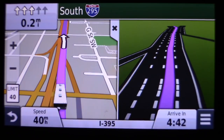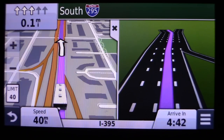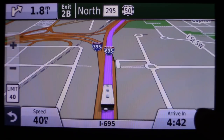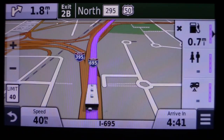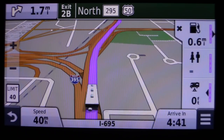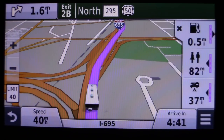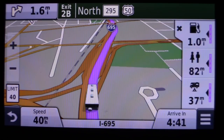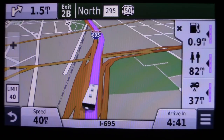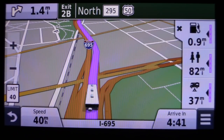It suggests which lane to be in, such as the right lane out of three. There's a feature called 'Up Ahead' — with it turned on, the right-hand side of the screen tells me where the closest gas station is, the closest campground at the bottom, and when the next rest area will be coming up. I can't tell you how often I glance at that for rest areas and gas stations. That alone has been worth the price of the GPS.